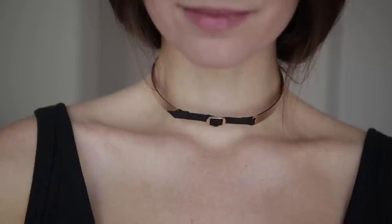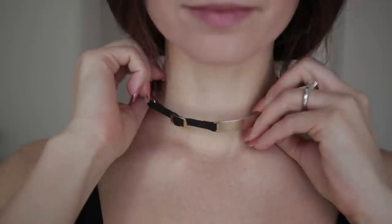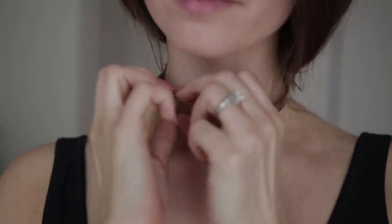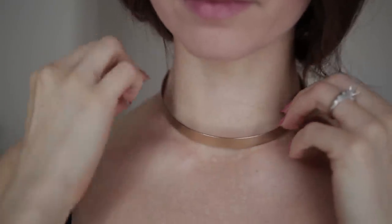Last year I got really into chokers, and this is one I've kept. I really like it because it's reversible — you can wear it with the cute little tie in the front, or rotate it around for a really nice minimal brass choker. I'll try to find a similar one and link it below, though I really haven't found anything quite like it lately.